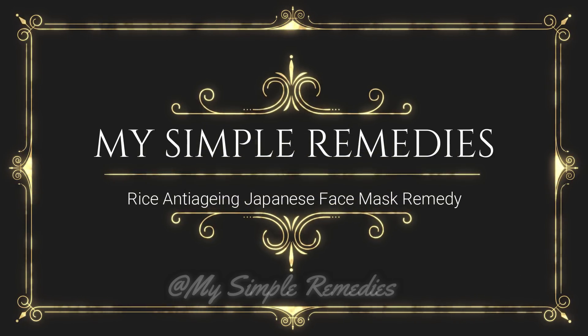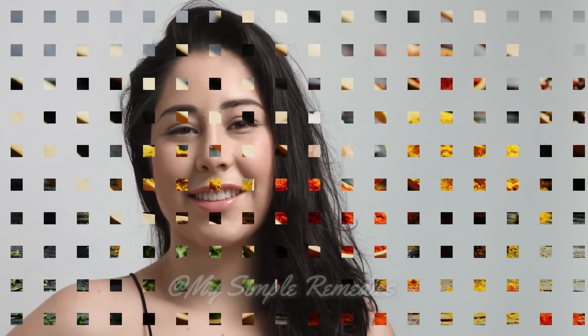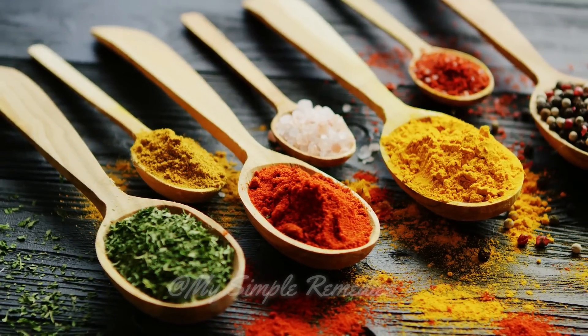Hello my friends and welcome to our channel, My Simple Remedies. Do you want to look 10 years younger? Today I have an easy but very effective old Japanese remedy for you. This is an anti-aging remedy that will make your skin beautiful and radiant and will make you look 10 years younger.